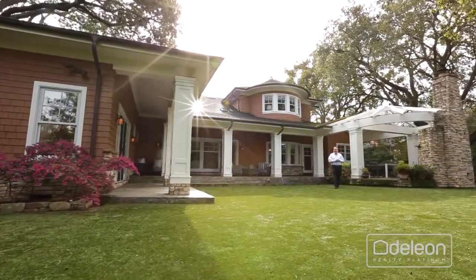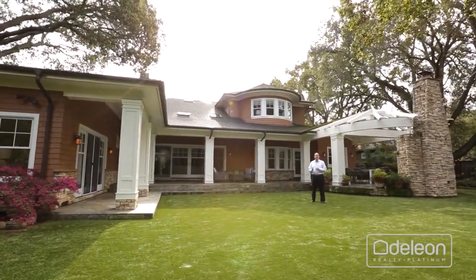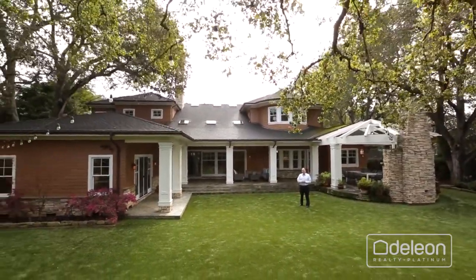I really hope you've enjoyed this tour, but there's no way we can capture all the great features of a home like this, not to mention this incredible backyard, on a video. You've got to see it for yourself, so please reach out to me or your agent to arrange a personal visit.